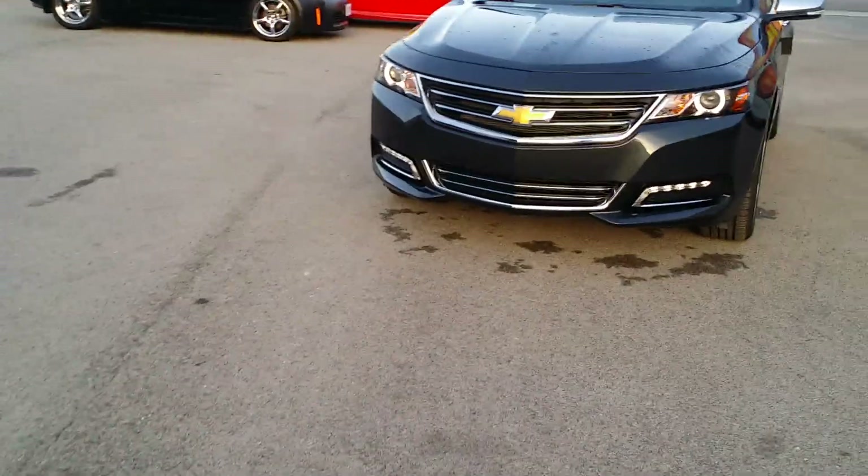Let's take a look at the front — you have a beautiful Bose speaker system throughout. Again, nice wood grain accents with chrome and beautiful stitching on the door. Here's a look into the inside from the outside. Let's go ahead and get inside for a closer look around.